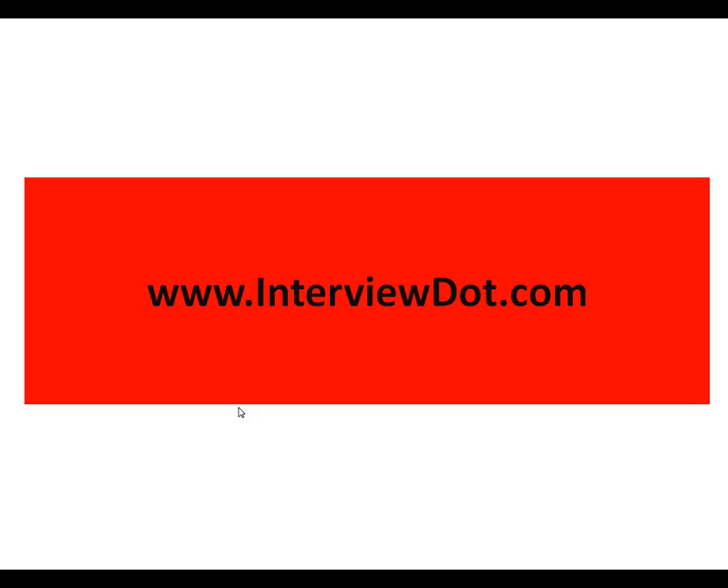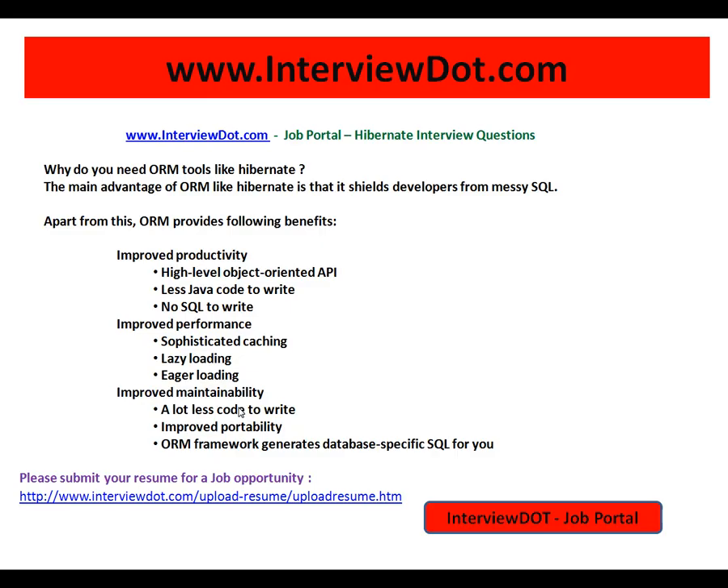Hi, welcome to intv.com. intv.com is a growing job portal. If you're looking for a job, you can post using the following link and we will do the needful to find the right job. Why do you need ORM tools like Hibernate?